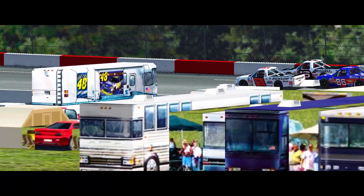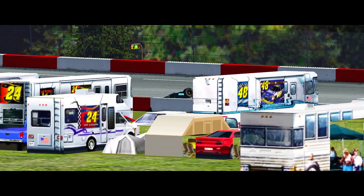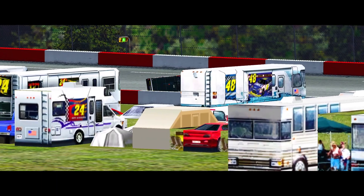There might have been some contact there. Andy Houston might have touched him just a little bit, but he's going backwards and he gets into those tires — that's a sudden stop. Look at those tires. I don't know how much they weigh.